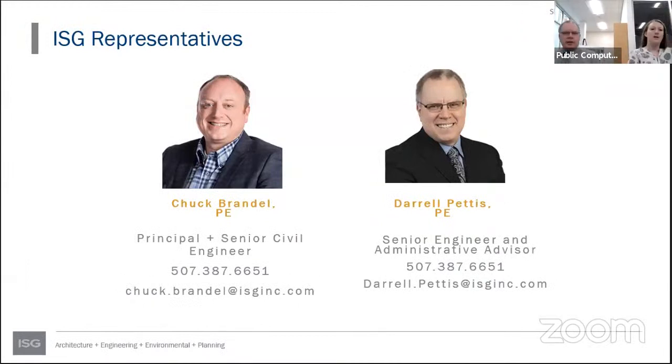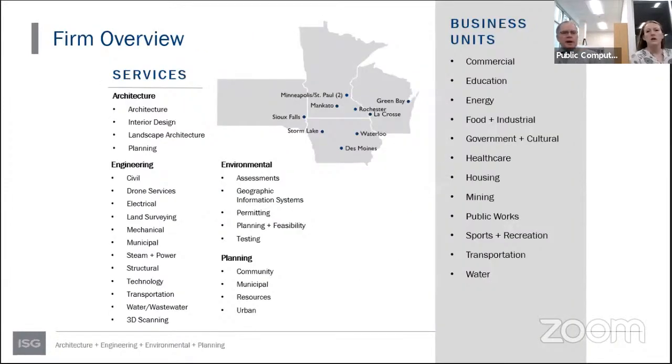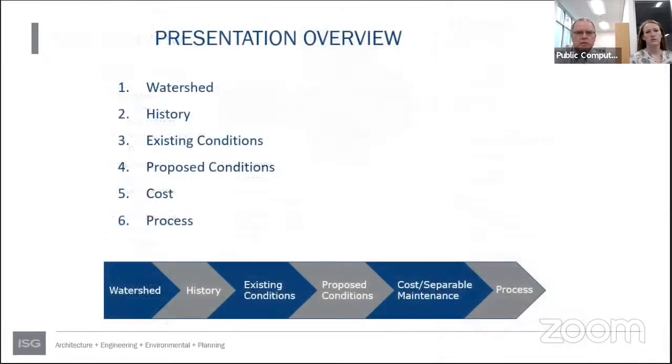ISG has 11 offices in four different states — Minnesota, Wisconsin, and South Dakota — offering a full suite of architectural, engineering, environmental, and planning services. Today's presentation will cover the watershed, a little history, existing conditions, proposed conditions, costs, and the process should the county drainage authority decide to move forward.